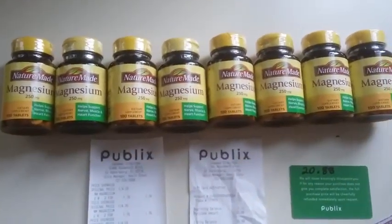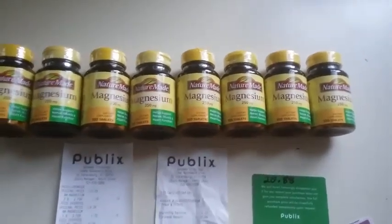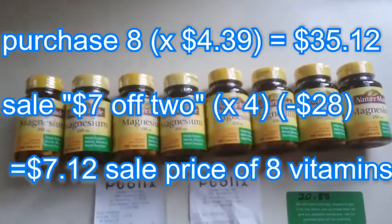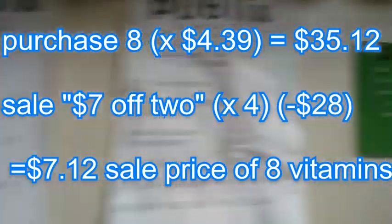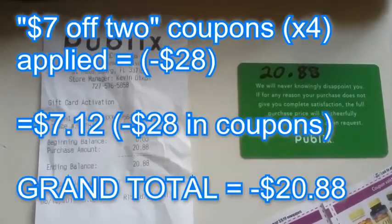The sale started May 16th — seven dollars off of two — and they were on sale for seven dollars off of two. You can also use a coupon for seven dollars off of two. So these thirty-five dollars and seventeen cents worth of vitamins ended up — well, they actually paid me twenty dollars and eighty-eight cents.